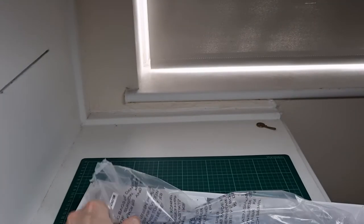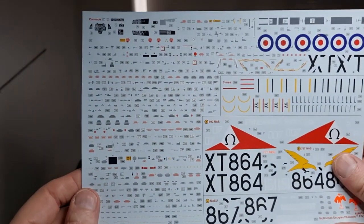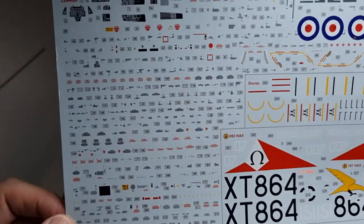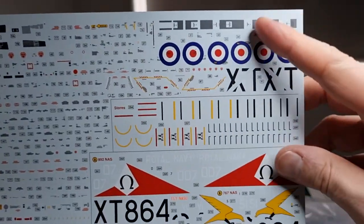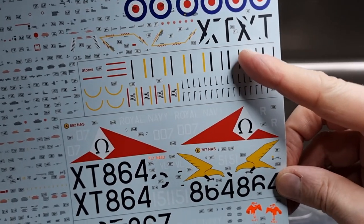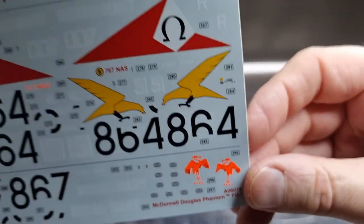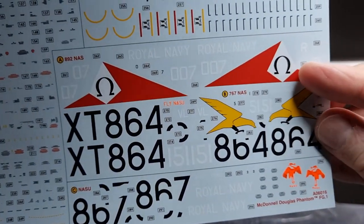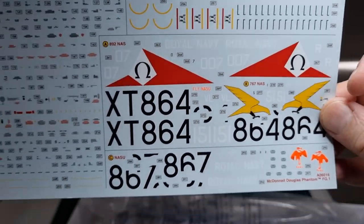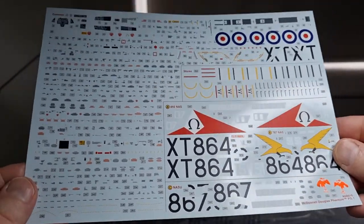The FG1 has been reissued in an all-black disbandment scheme. One thing I forgot to mention — the decals: you can see the amalgamation of stencils, plus side cockpit panel decals, familiar roundels, and separated letters for the undercarriage bay. You've got the Dayglo of the Naval Support Unit with the stork, 767 Squadron's familiar yellow eagle, and the red Omega sign of 892 Squadron. I think they're printed by Cartograph, so they should bed down beautifully — no problems at all.